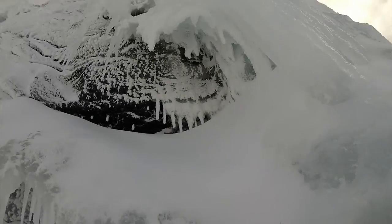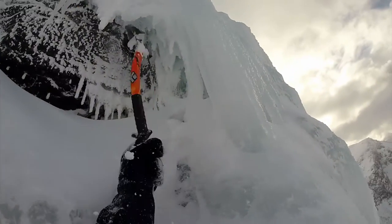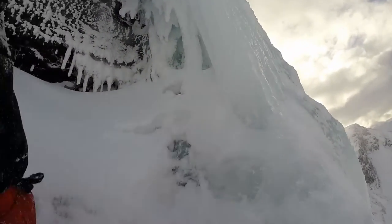It was a beautiful day — no wind. Getting to the top, we arrived just as the sun was setting, and there are these amazing sunsets from the top of Ben Nevis. It was incredible. It was probably one of the hardest grades I'd climbed at the time.